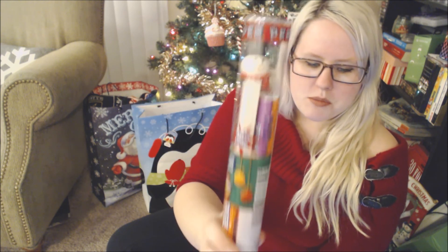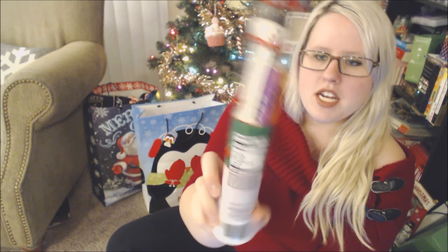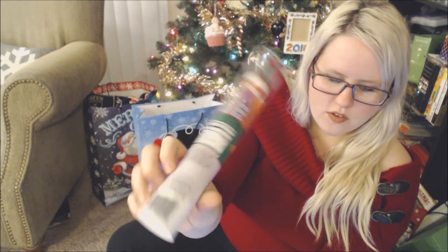Lydia really likes Pez. We only get them for her at Easter and Christmas because they're basically just little tablets of sugar. They had these at Target — tubes with a Christmas-themed Pez character. This one I chose is the snowman, and it has little fillers for the Pez throughout it. Those are some treat ideas. You could just do one little chocolate Santa or a small tree — I don't think the whole stocking needs to be full of candy.